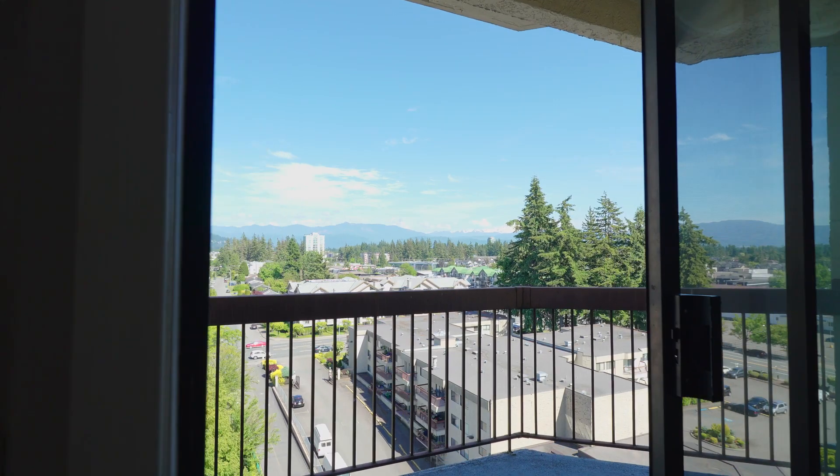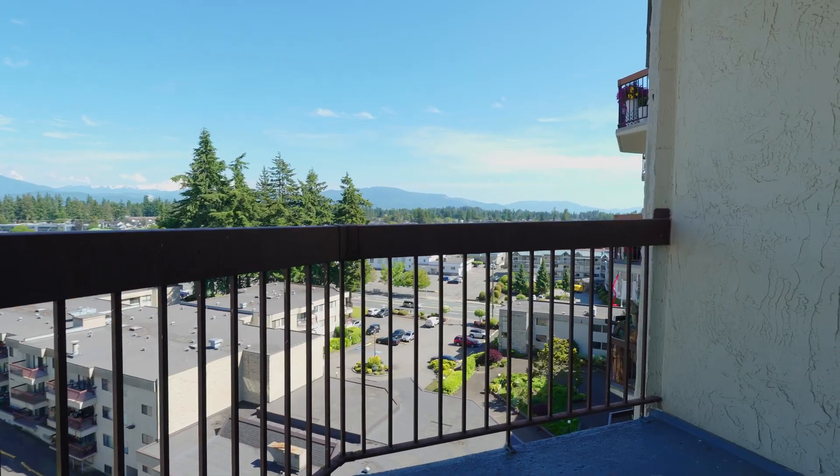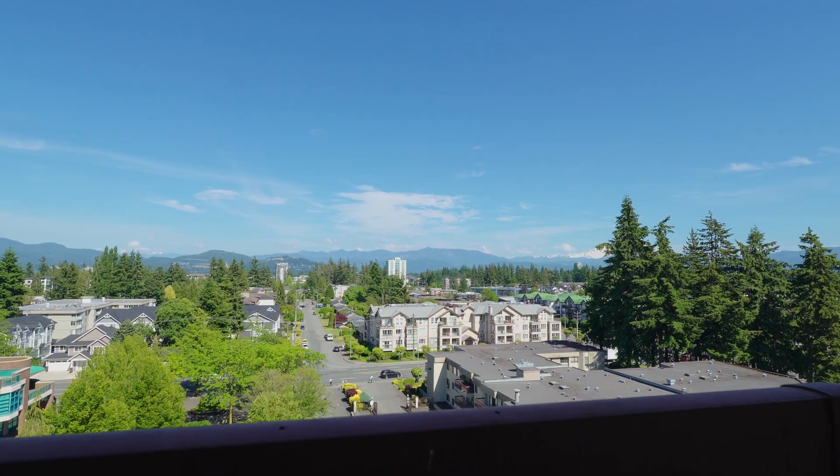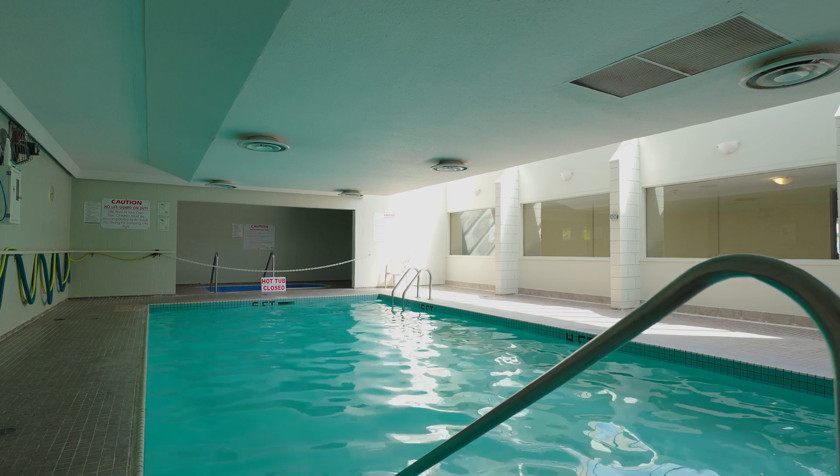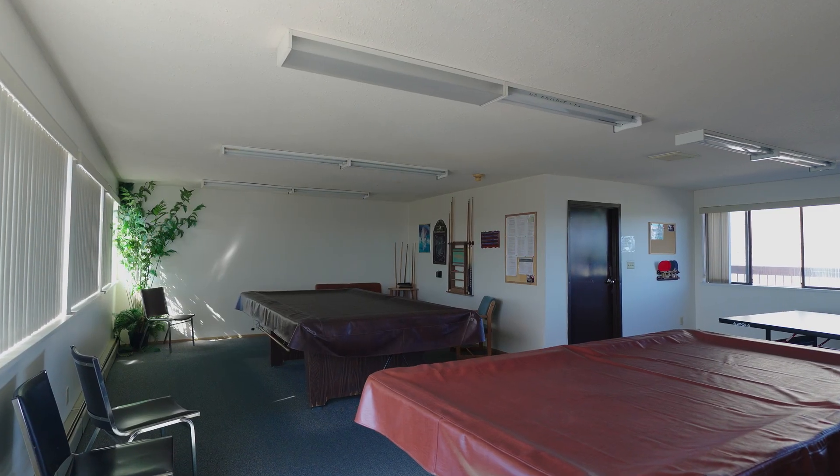One of the main standout features of this beautiful condo is the amazing views of Mount Baker and the tons of natural sunlight. As a resident of Evergreen Village, you'll have access to the pool, the games room, and so much more.